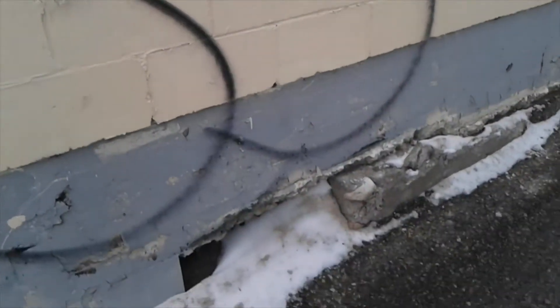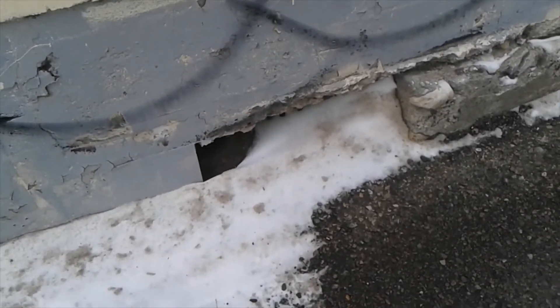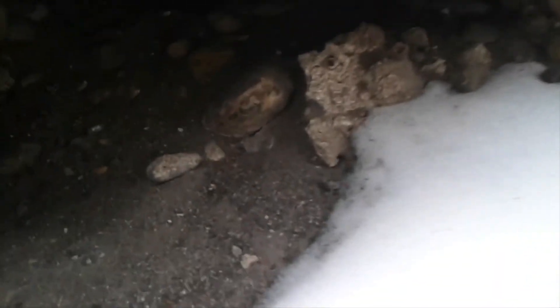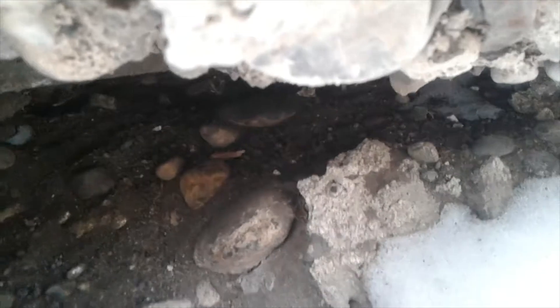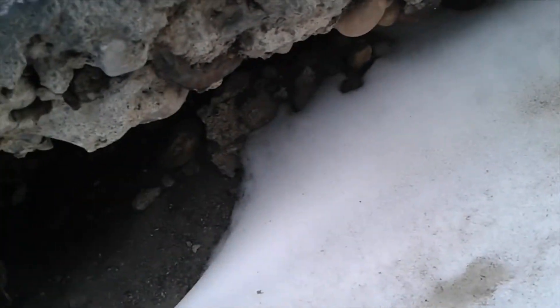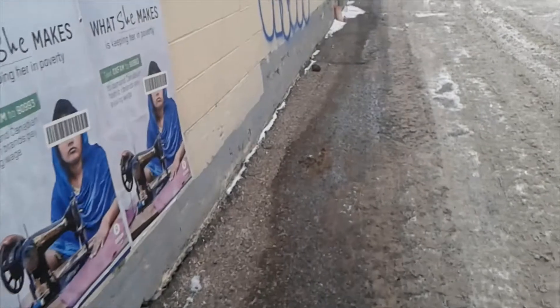Look at this — that looks like a mud flood window to me, shooting right down. Let's see if we can get in there. You can see remnants of a wooden window frame right here, then all the snow is shoved in along with dirt and crap, and it's starting to crumble down. That looks like a mud flood window to me.